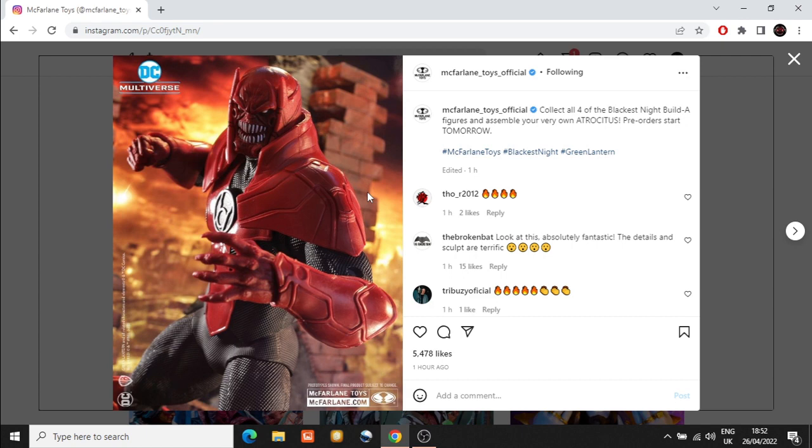I'm really hoping the QC is good for this builder figure. We know with the Darkfather the QC was okay, but with the Bane builder figure it wasn't great at all. There were QC issues with Steppenwolf and Darkseid from the Zack Snyder Justice League. Given what I've seen from the Frost King wave, it seems like he's ironed out a lot of those problems. This looks absolutely wonderful — probably going to be around nine or ten inches, since Atrocitus is supposed to be a big character.